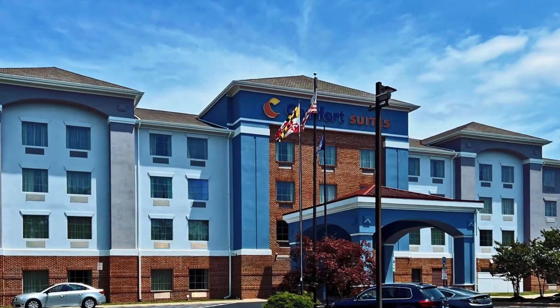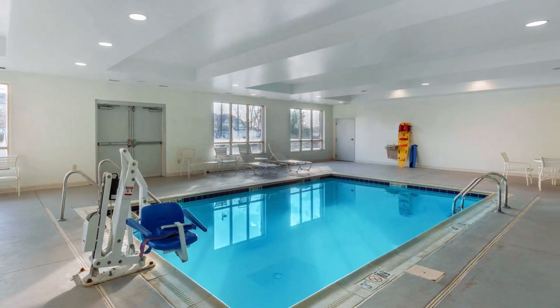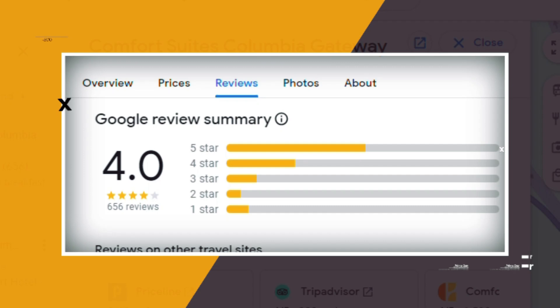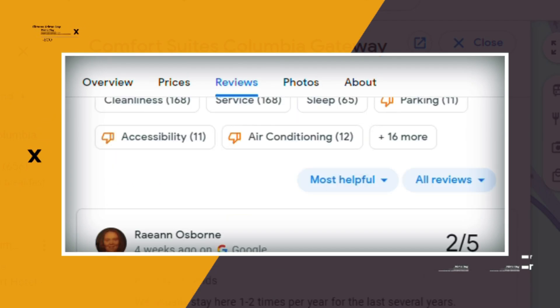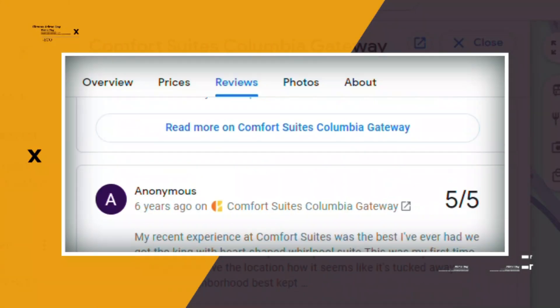The hotel offers free parking and breakfast. There's also an exercise room and an indoor pool, plus a business center and meeting rooms. Google reviews show a 4.0 rating based on 656 reviews. You can book a room for as low as $100 per night.